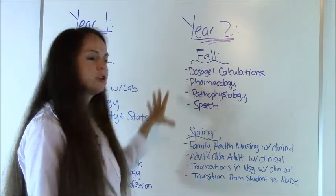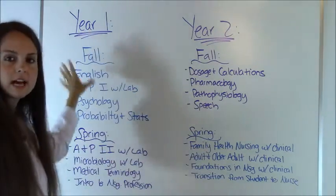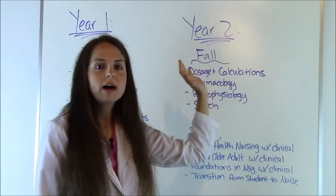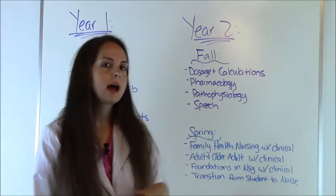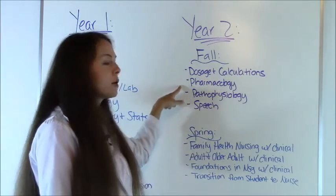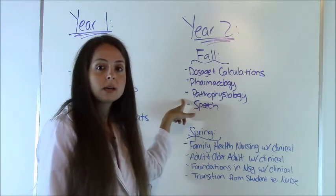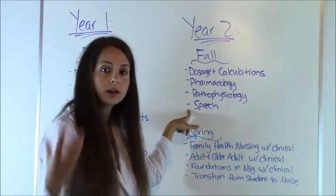During the second year is when you're really going to start getting into your nursing classes — the first year just laid the foundation. In the second year fall semester, you could expect to take a dosage and calculations course, showing you how to calculate drugs based on IV rates, capsules, tabs, drawing up for IV boluses, things like that. Pharmacology, where you learn all the drugs you'll be exposed to as a nurse. Pathophysiology, learning the concepts behind diseases. And speech, just an oral communication class.